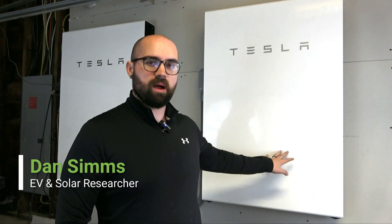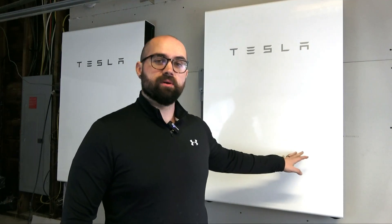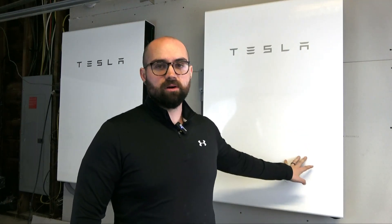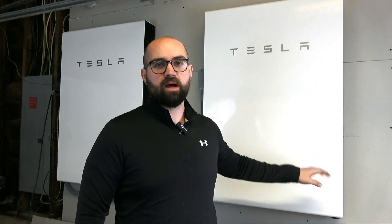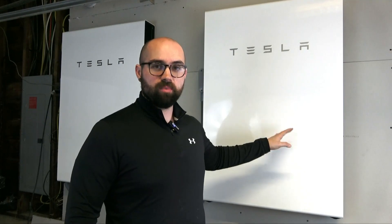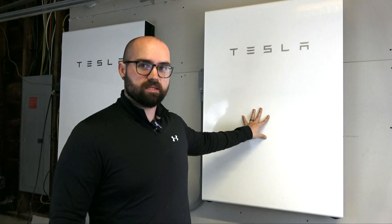Hey everybody, Dan here with leafscore.com. Today I'm going to be talking about the Tesla Powerwall Plus — this is the newest solar battery from Tesla. Specifically, I'm going to be discussing how long these can power my home off-grid. I'm going to simulate blackout conditions so we can take a look at exactly how long our home can be powered just using our solar system and the two Tesla Powerwall Pluses that I have installed here in our garage.